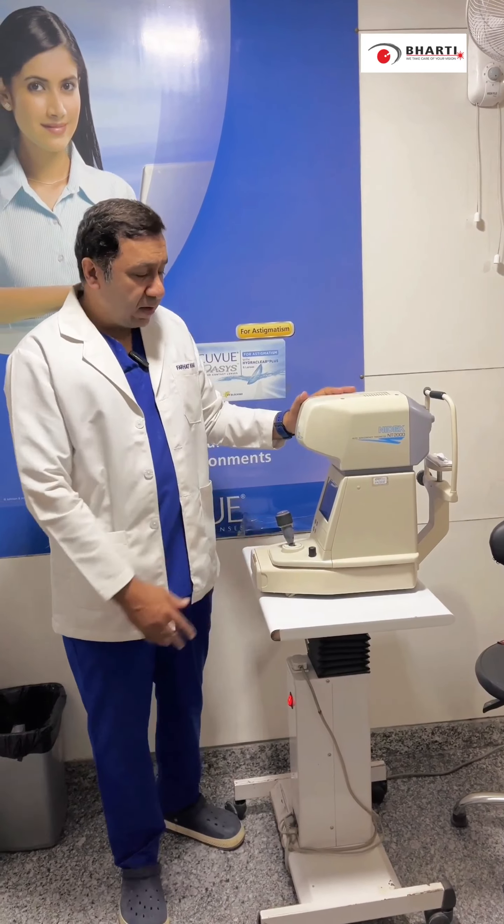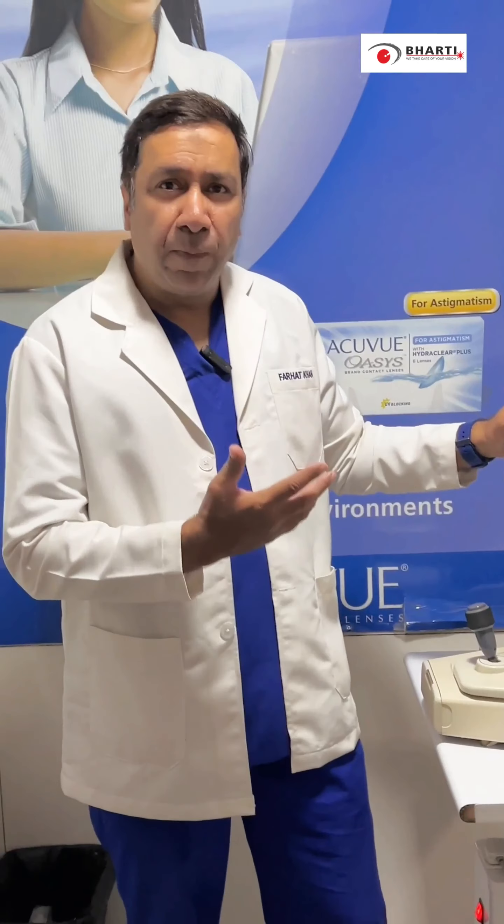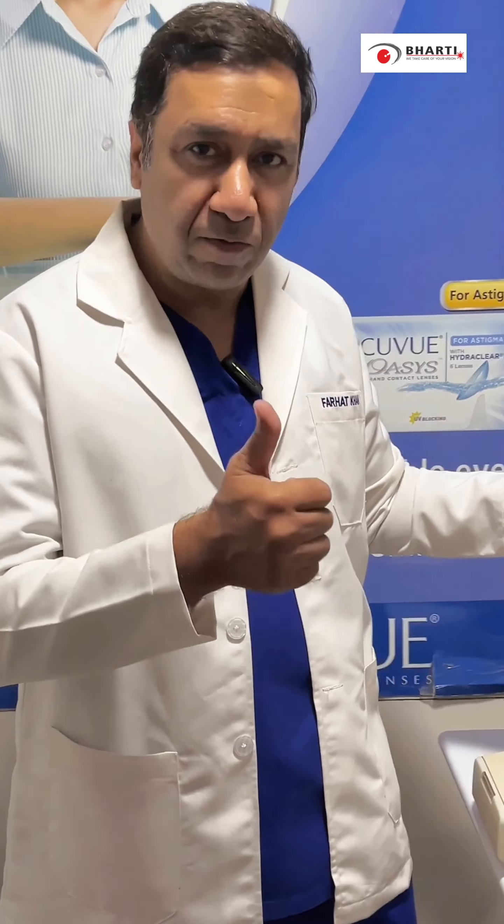This is a very gold standard machine to measure IOP — intraocular pressure — in all patients of the eye. Thank you very much.